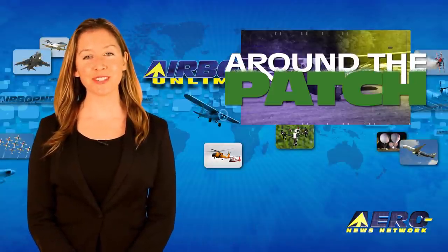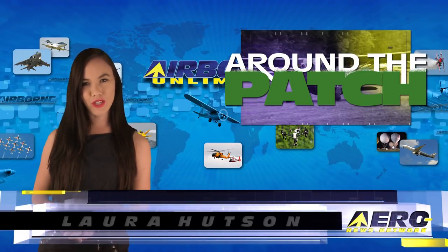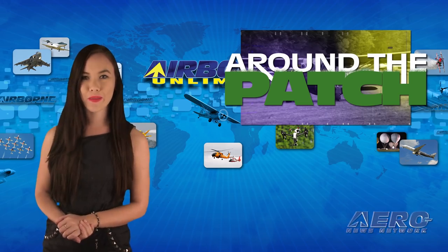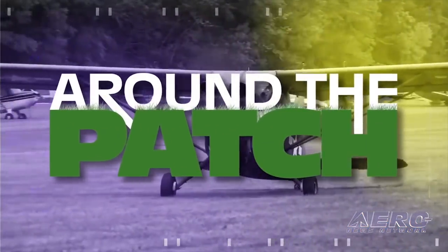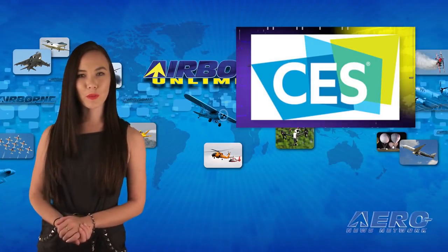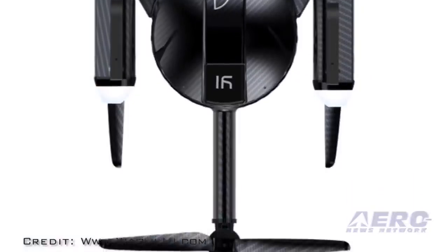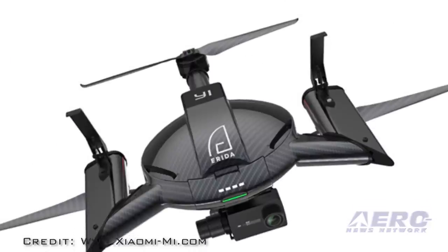Welcome back. And now Laura's going to take us around the patch. With so much news coming out of the aviation industry, we're summarizing some other interesting stories in a brief segment we call Around the Patch. Drones are going to be the rage at the 2017 Consumer Electronics Show in Las Vegas this week. The Yi Arita Drone from Xiaomi will introduce its new drone, which is an unusual three-rotor design. The company says it packs a lot of punch.